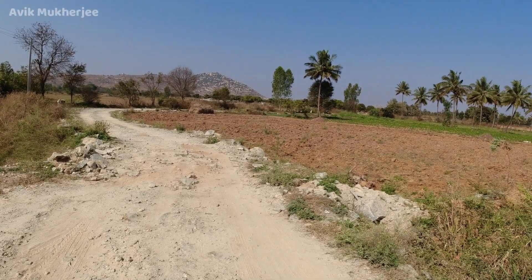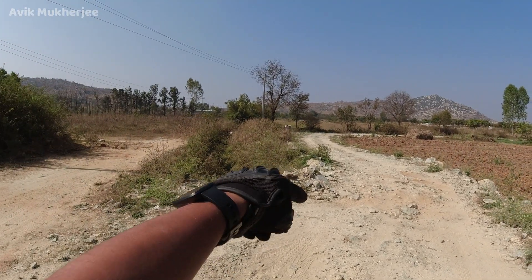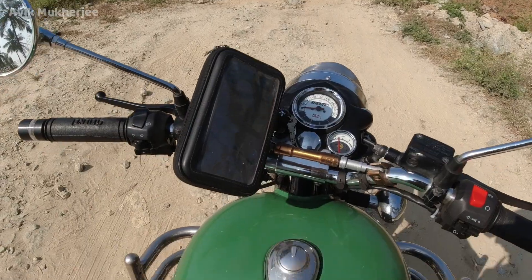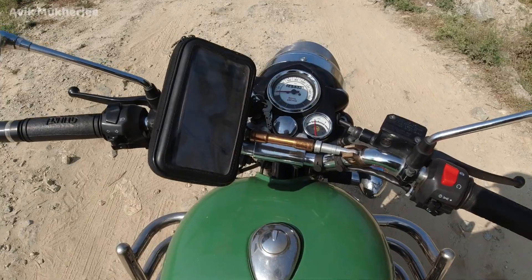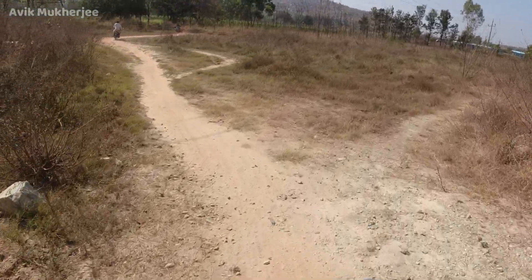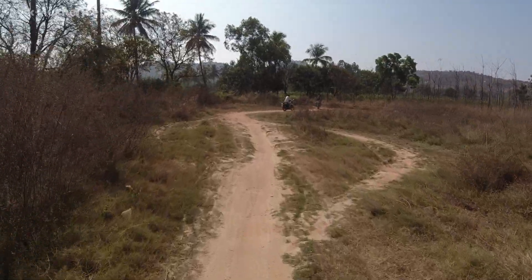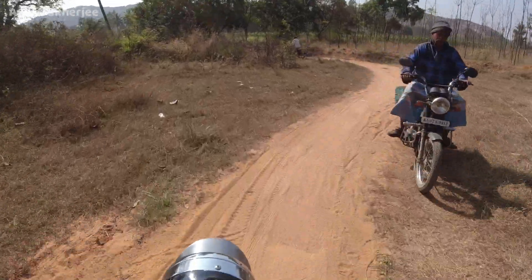Now the question is which way to Chota Ladakh. I suppose we're going to have to take this road or maybe this road, but Google Maps shows this way. Should we trust Google Maps? Yeah, man — this is definitely an off-road valley feeling.